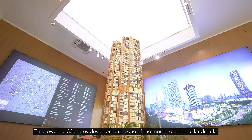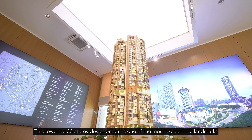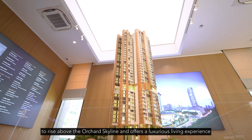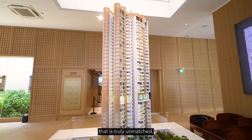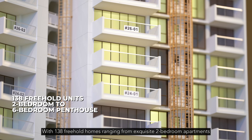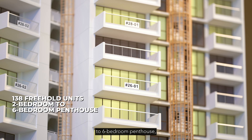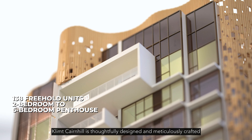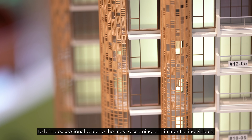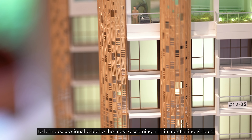This towering 36-storey development is one of the most exceptional landmarks to rise above the Orchard skyline and offers a luxurious living experience that is truly unmatched. With 138 freehold homes ranging from exquisite two-bedroom apartments to six-bedroom penthouses, Klimt Cairnhill is thoughtfully designed and meticulously crafted to bring exceptional value to the most discerning and influential individuals.